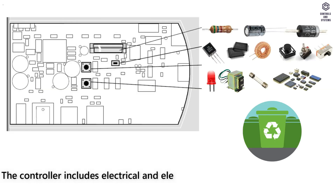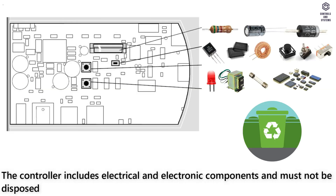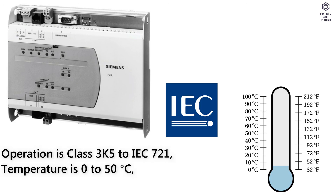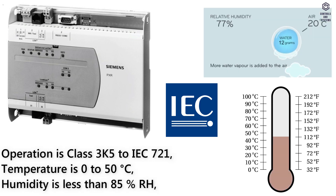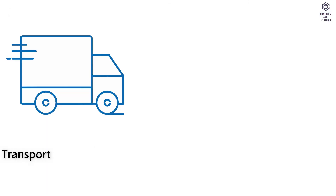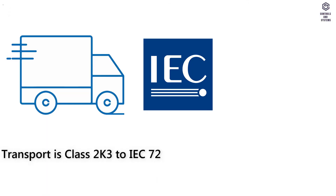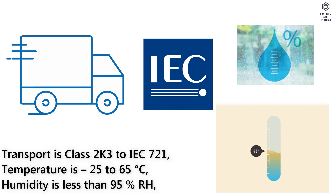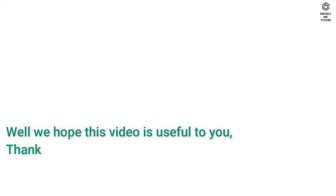Disposal: the controller includes electrical and electronic components and must not be disposed of as domestic waste. Ambient conditions: operation is class 3K5 to IEC 721, temperature 0 to 50 degrees C, humidity less than 85% RH. Transport is class 2K3 to IEC 721, temperature -25 to 65 degrees C, humidity less than 95% RH.